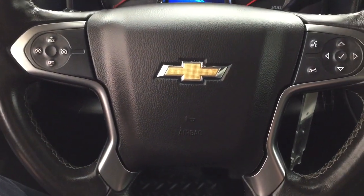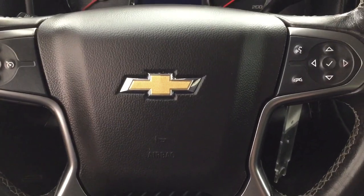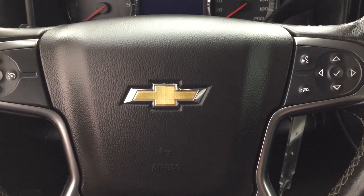Taking a look at some of the controls on your steering wheel, you have your cruise control, as well as your voice recognition, Bluetooth, and your scroll function for your multi-informational display.